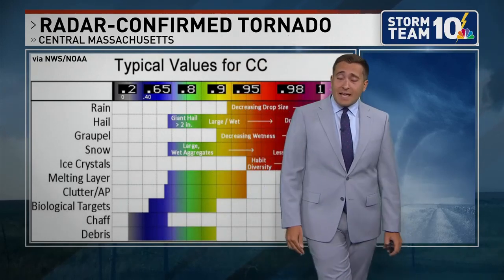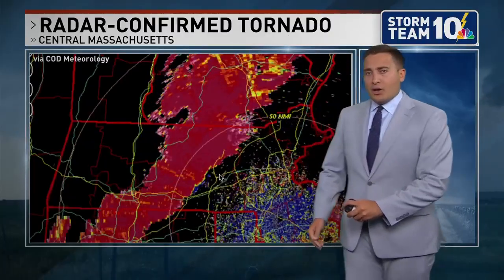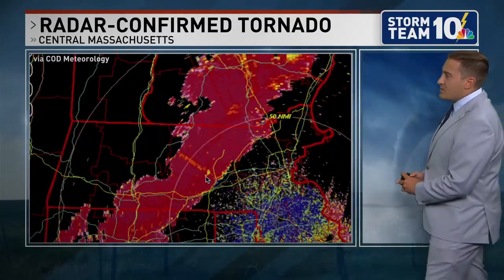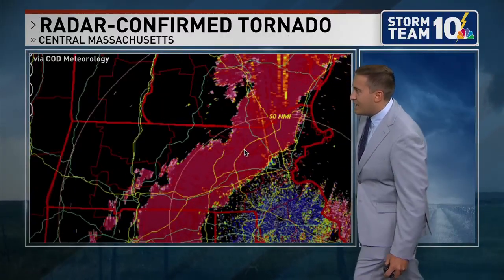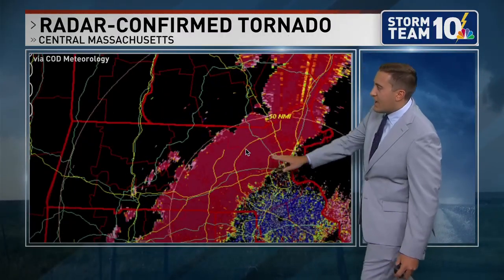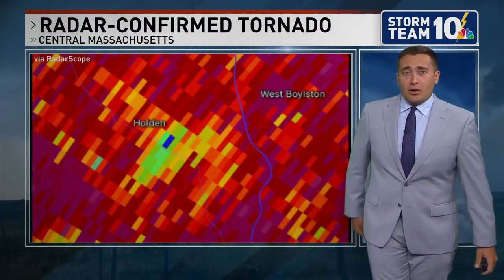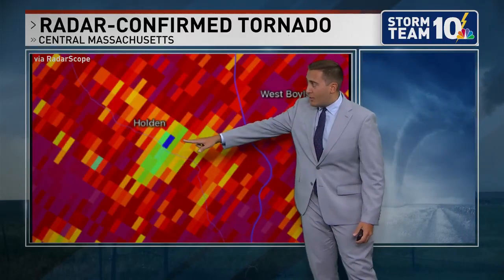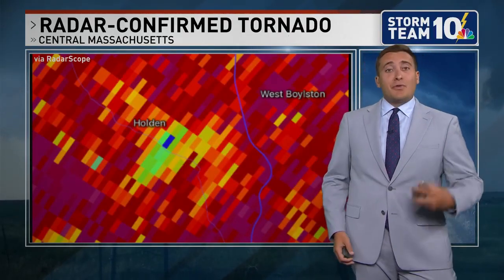And that's exactly what we did see yesterday throughout parts of Worcester County. Let's take a closer look at the correlation coefficient scan from yesterday. As we can see right where that cursor is, that's where we saw that debris signature — even a secondary signature there in Middlesex County. Now the National Weather Service is not doing a survey today; they'll likely be doing it tomorrow. But you can see here in the Holden area, right where that blue coloring is, the radar was picking up things that were not more of the same.